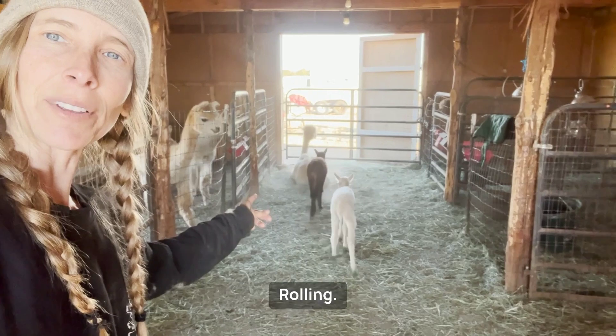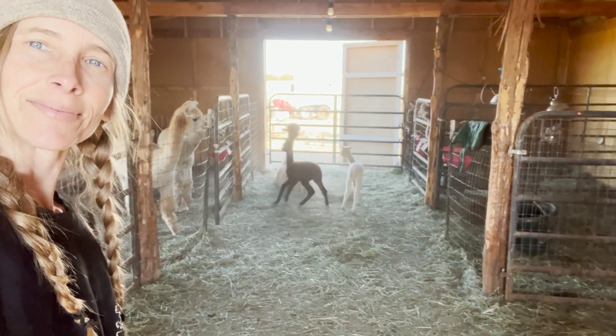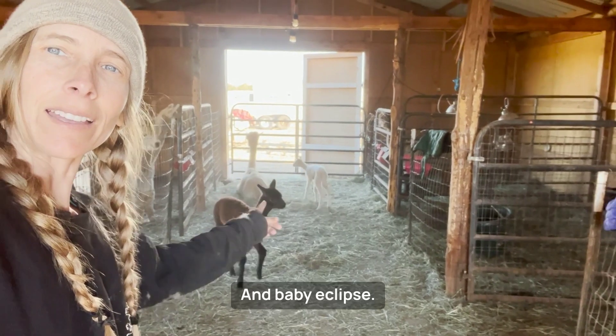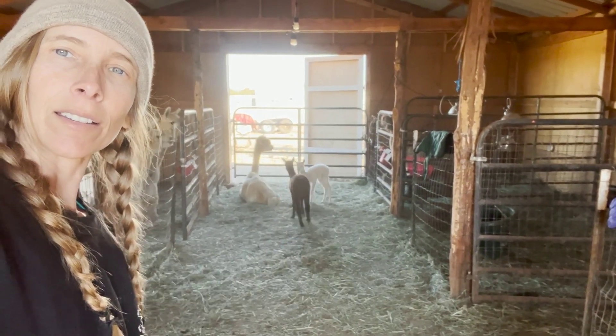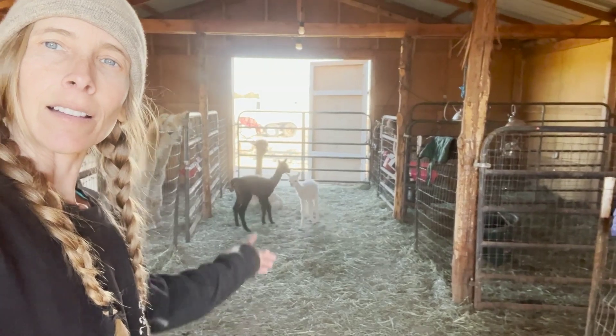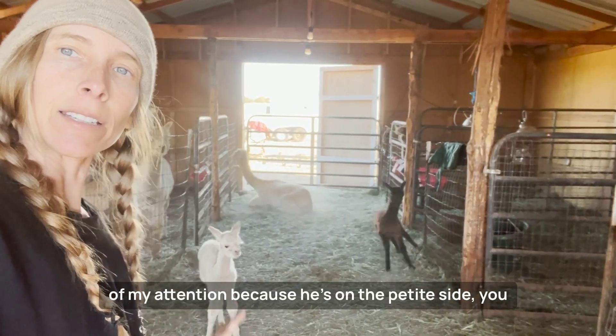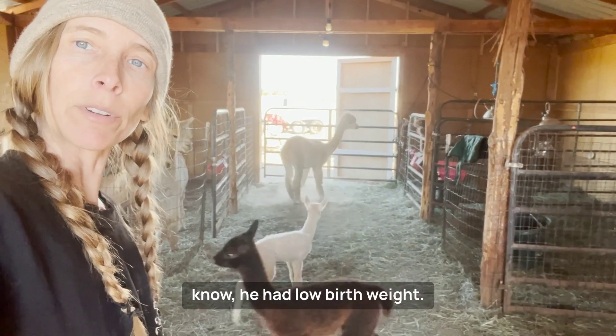That's Glory down there rolling. This is Cypress and baby Eclipse. Lotus is still in the pen — I'm not going to let him out till I can give him all of my attention, because he's on the petite side and he had a low birth weight.